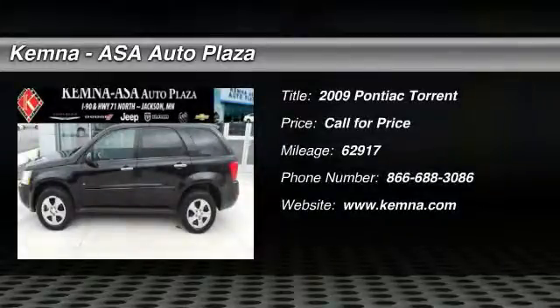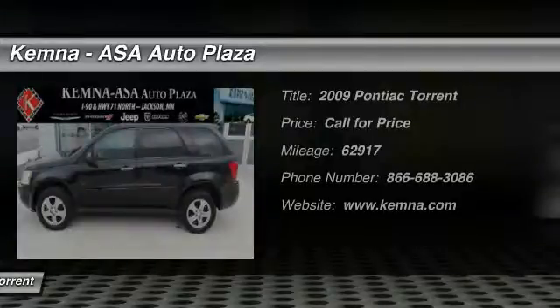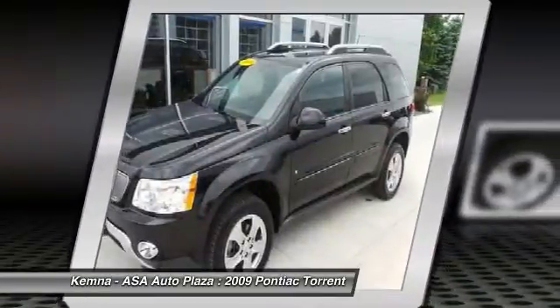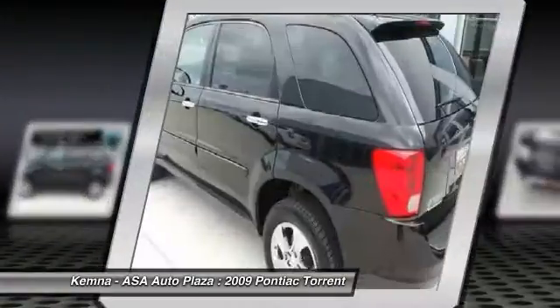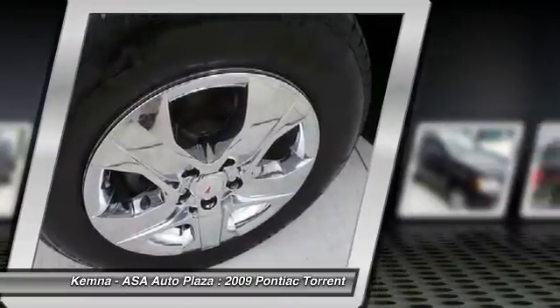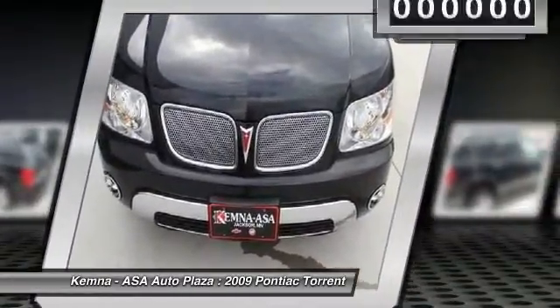The 2009 Pontiac Torrent — an authoritative crossover that combines SUV capability with excellent ride and handling. The Pontiac Torrent offers urban sophistication with standard V6 power, five-speed automatic transmission, sport-tuned suspension, and an interior fit for a premium sports sedan.